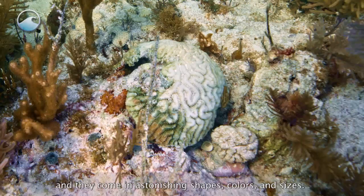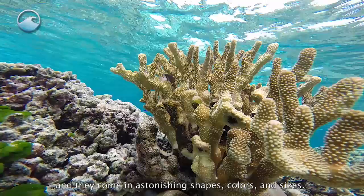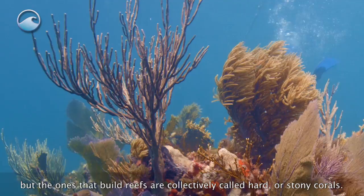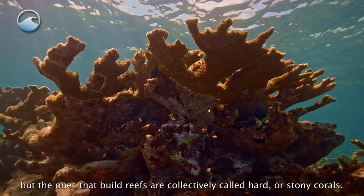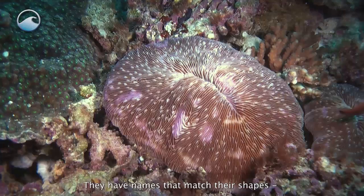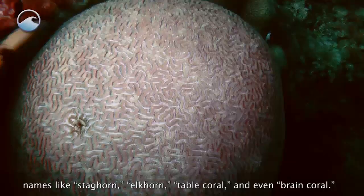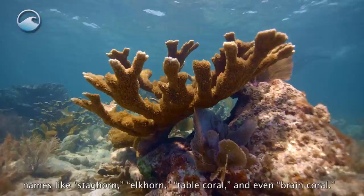There are many species of coral in the ocean, and they come in astonishing shapes, colors, and sizes. Some corals are soft, but the ones that build reefs are collectively called hard or stony corals. They have names that match their shapes — names like staghorn, elkhorn, table coral, and even brain coral.